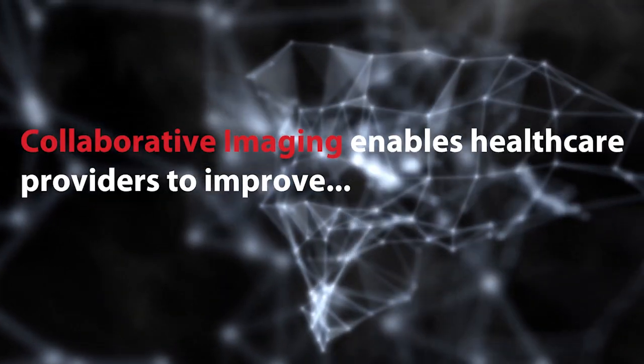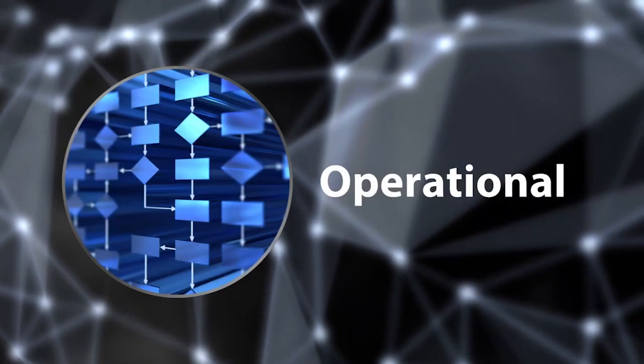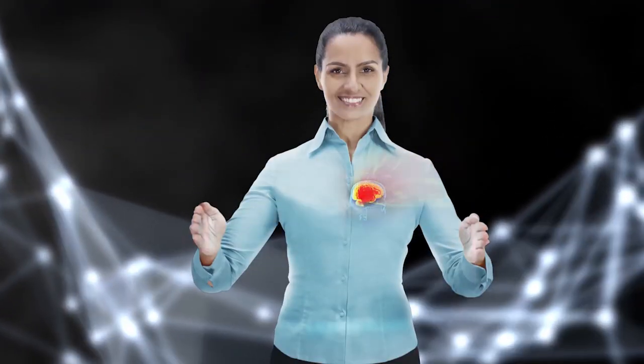Collaborative Imaging enables healthcare providers to improve clinical, operational, and financial outcomes, while managing and reducing risk.